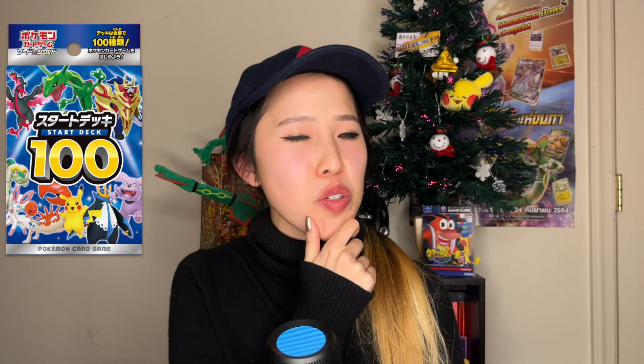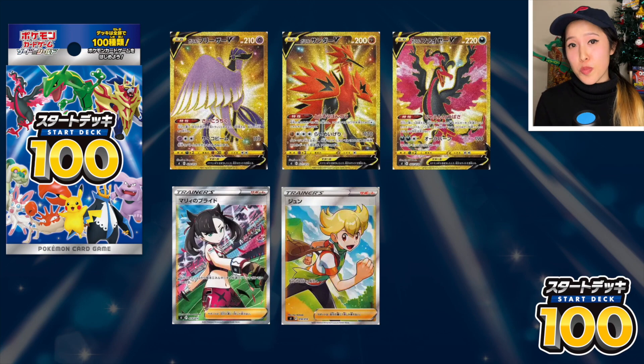Start Deck 100 is a very interesting product from Japan. It caters to TCG players but includes some interesting cards for collectors too. There are 100 different decks, but there's also something called a God Deck — deck 101 — which contains five secret rares out of the eight total in the set. The God Deck specifically has a full art Marnie, a full art Barry (your rival in Diamond and Pearl), and the three Galarian legendary birds in gold form.